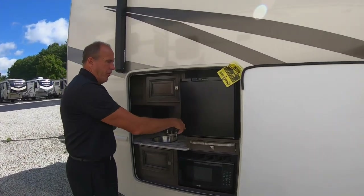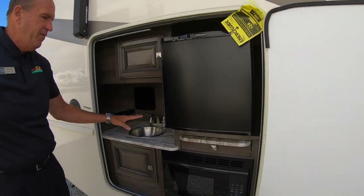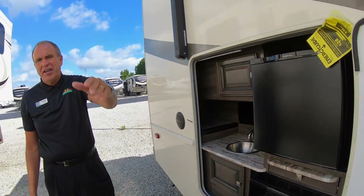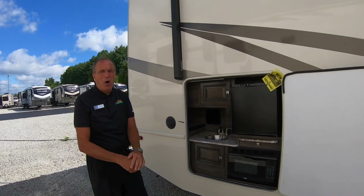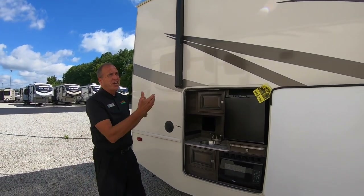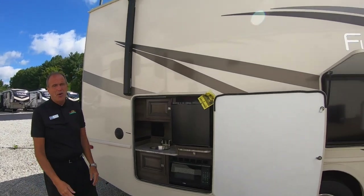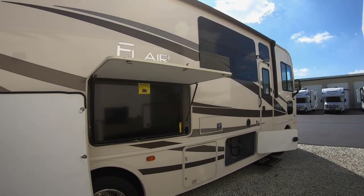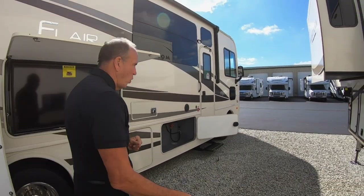You've got a two cubic foot refrigerator, microwave, and sink. So with your power awning and your LED light bank, you're all set for the track, the ball game, or just the family camping trip. And as you can see, all fiberglass — it's a great motorhome. It's called the 29M Flare. Let me take you inside and show you some of the great things it has to offer as well.